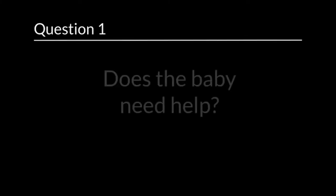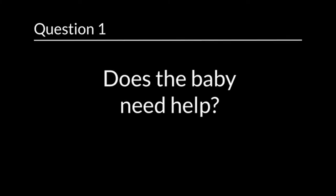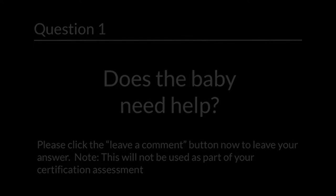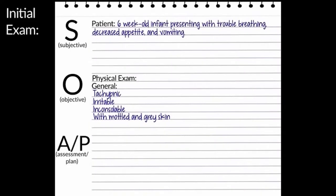Question 1: Does the baby need help? Please click the Leave a Comment button now to leave your answer. Note, this will not be used as part of your certification assessment. Yes, this baby needs help.